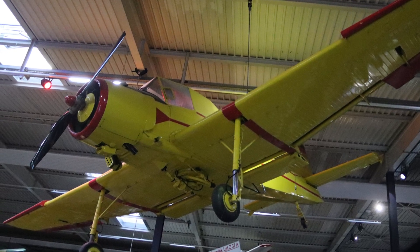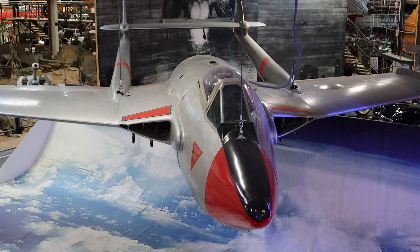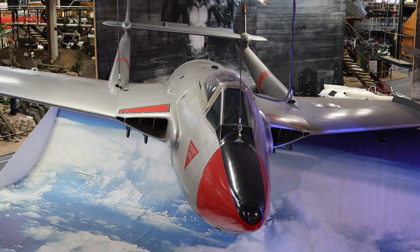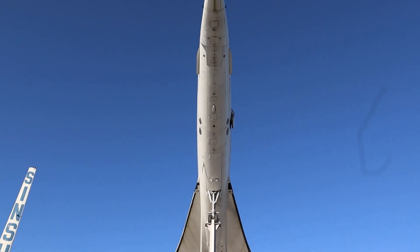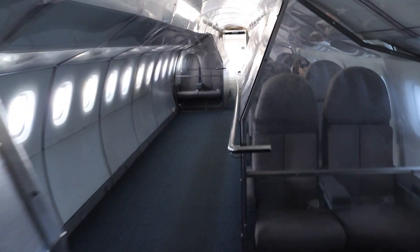Looking to feel the wind rush through your hair? Try your hand at controlling a 1950 de Havilland Venom jet. Did you miss your chance while the Concorde was still in service? No worries — walk along the narrow aisles of this decommissioned aircraft from Air France.